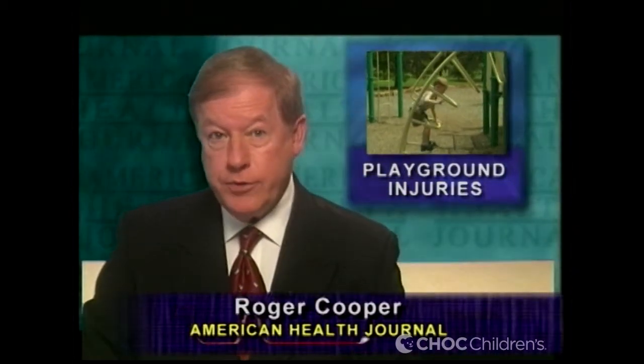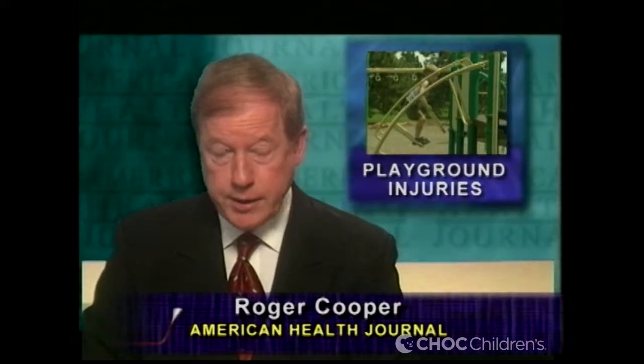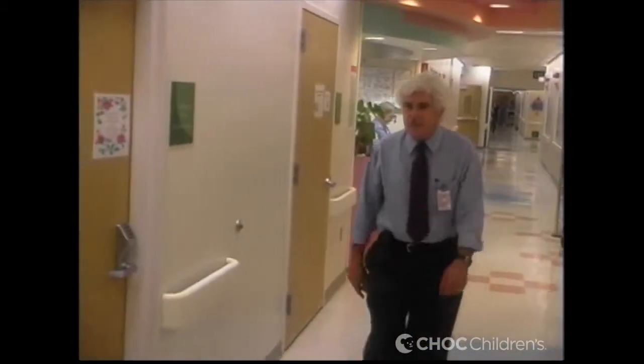Children have boundless energy and enthusiasm when it comes to playing with their toys or at the playground. Unfortunately, they can sometimes become injured. We asked Dr. Carl Weinerts of Children's Hospital of Orange County to discuss the most common injuries he sees when children are brought in.